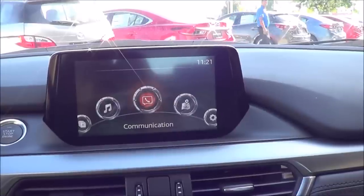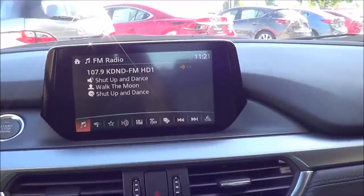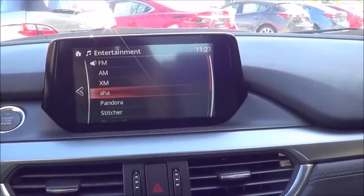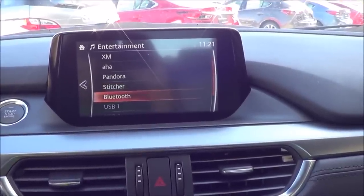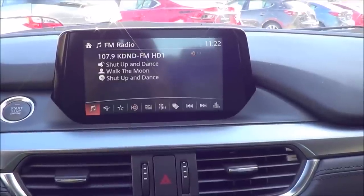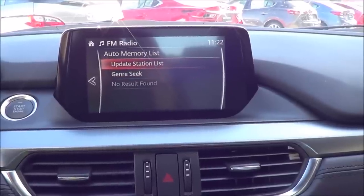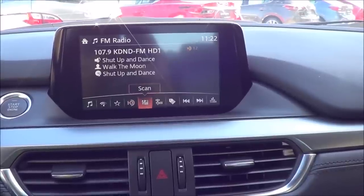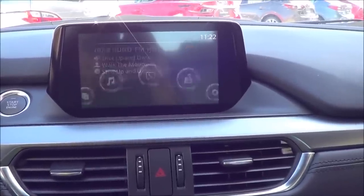Under Entertainment — this covers all your audio. You have HD radio, AM, FM, and XM satellite radio, plus AHA internet radio, Pandora, and Stitcher, all accessed through your smartphone data connection. Bluetooth streaming audio, two USB ports, and an auxiliary input are also included. You have auto memory, favorites, an HD radio menu, and Scan, Tune, Tag, Seek, and Track buttons.